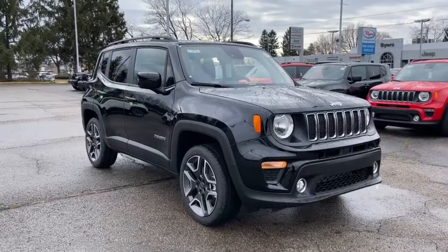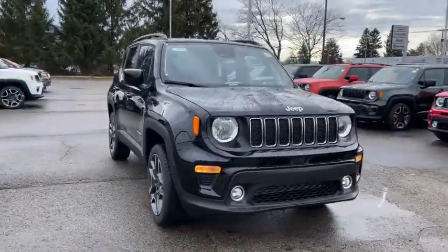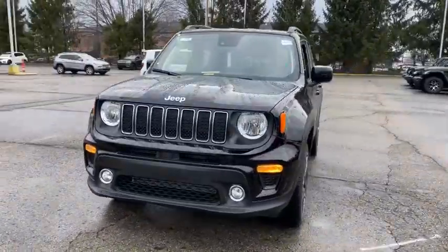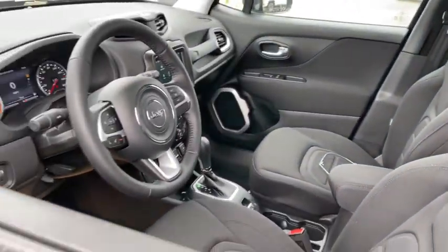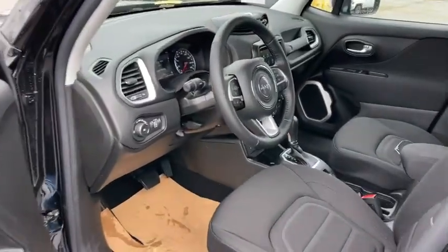Look no further than the 2021 Jeep Renegade. The Renegade delivers smart technology, bold looks, can-do SUV capability, advanced safety features, convenient design, and plenty of creature comforts.